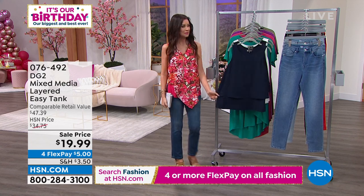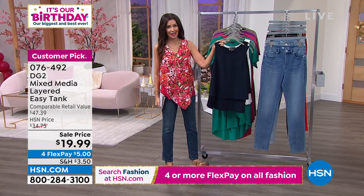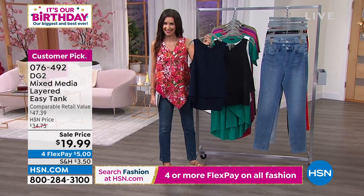Another special deal — this is a day only situation. This is the Easy Tank, and we've sold over three million Easy Tanks.